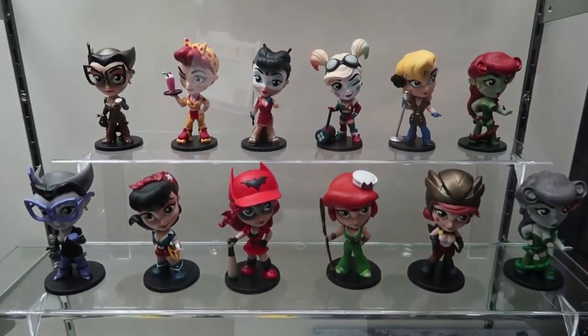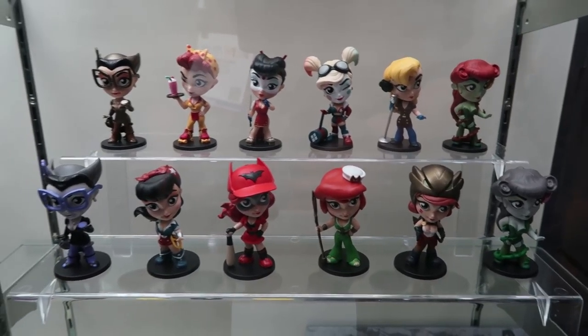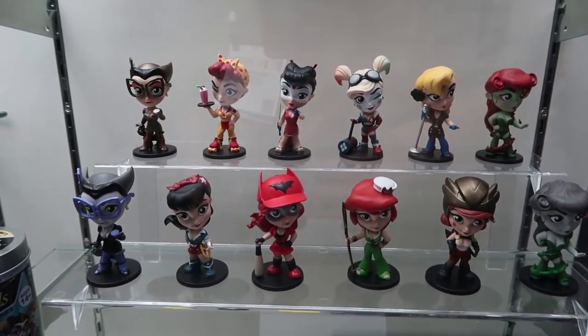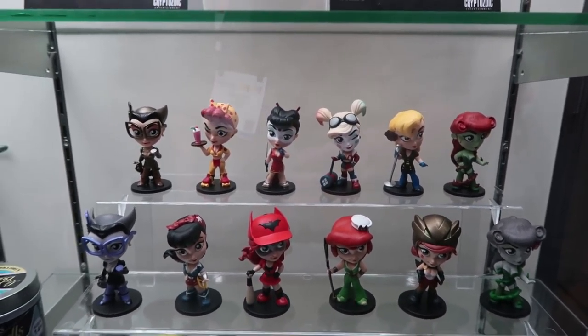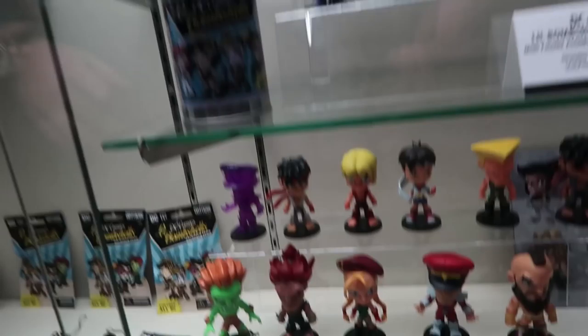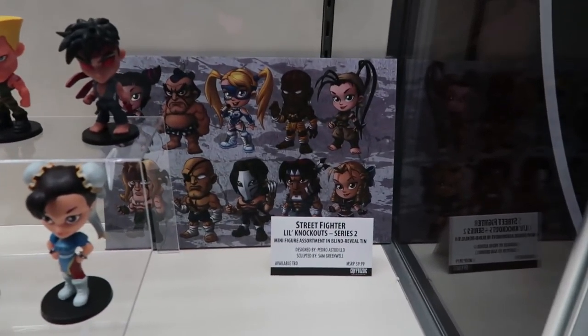I think I talked to you about this at San Diego. They're all inspired by either comic book histories of those characters or things like that. Like Batwoman's colors are reversed because it's her away jersey. Street Fighters were debuted at San Diego where we talked, and there's a little preview for Series 2 back there.